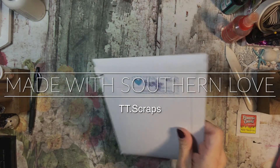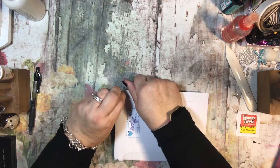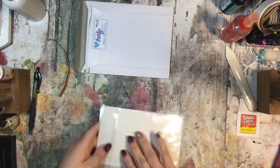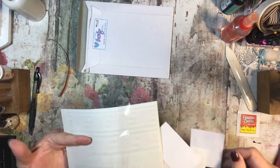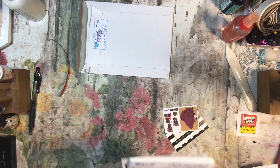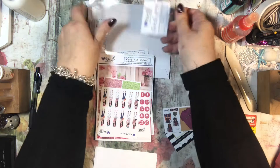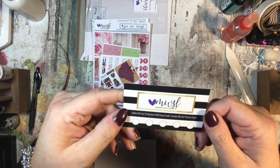Hi everyone, it's Tammy and I have a little haul here from Made with Southern Love — this was on Etsy. I don't think I've ever purchased from her before. It may have been a sale that I found, or something in particular I really liked. It looks like I got two full kits and a sheet, and there was a big sale, so that's what I was looking at. It's Made with Southern Love — spelled LUV — and it's on Etsy.